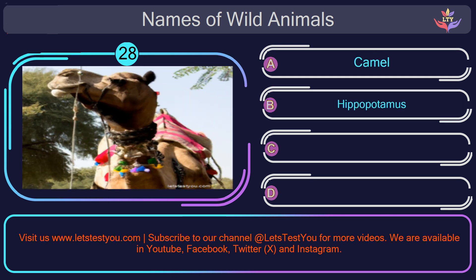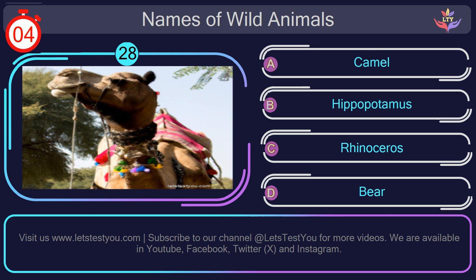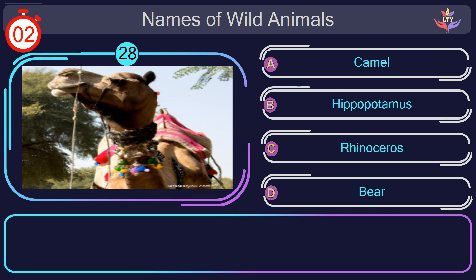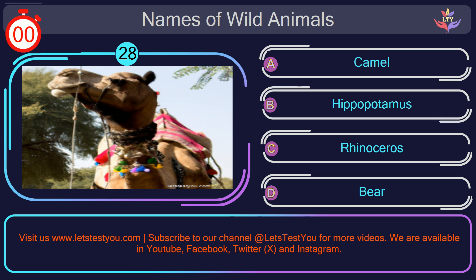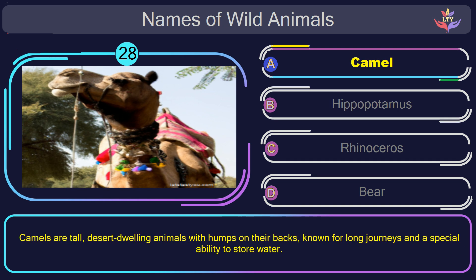Question number 28: could you figure out the name of the animal in this picture? The correct answer is option A. Camel. Camels are tall, desert-dwelling animals with humps on their backs, known for long journeys and a special ability to store water.